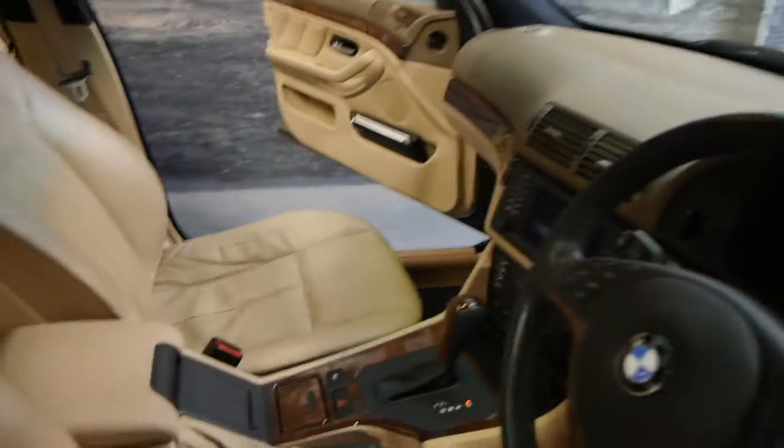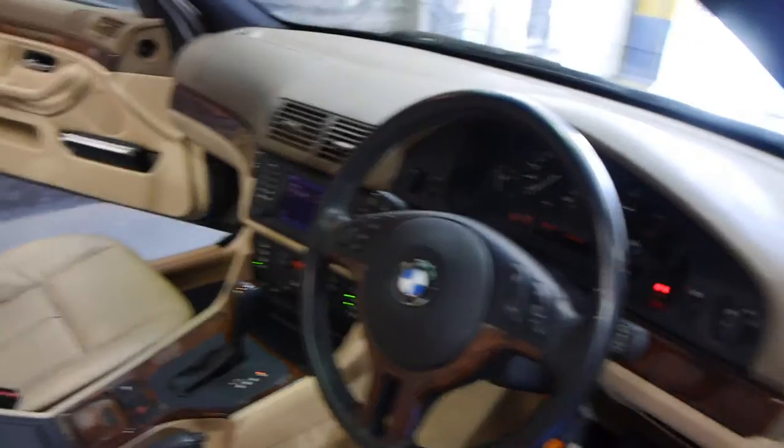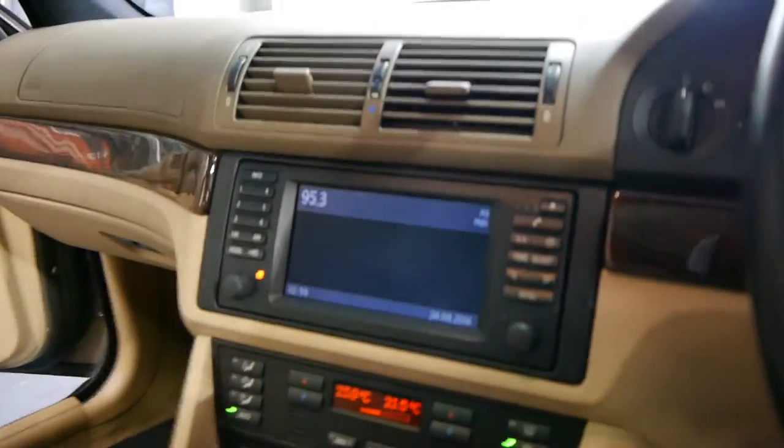So what I'm going to do, I'm going to start it up, you can have a listen to it. Silky smooth and quiet. I'm just going to jump in and show you why we think this car is absolutely gorgeous.